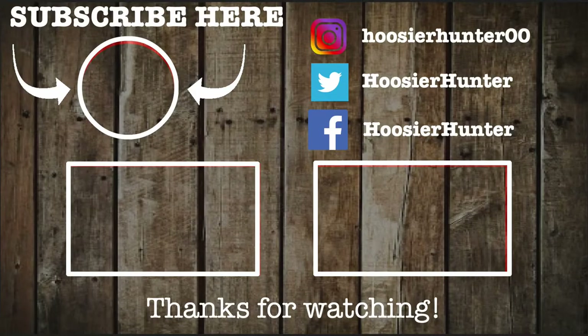If you guys have any questions don't hesitate to comment down below — I get to those pretty quickly. Also, any ideas on future videos just comment down below and we'll see what we can do. Happy hunting, be safe, see you guys.